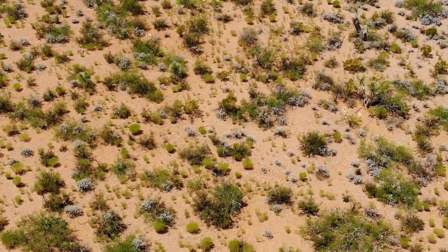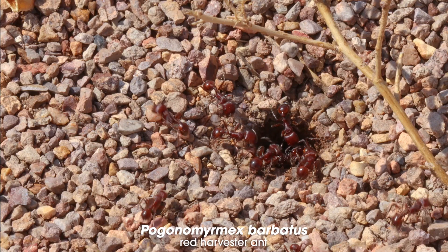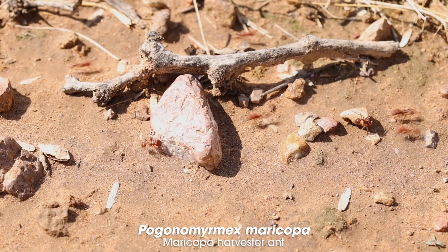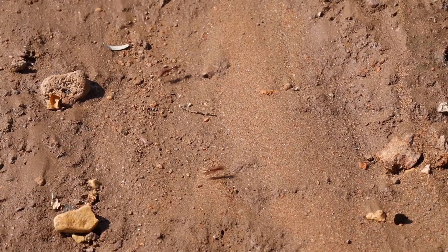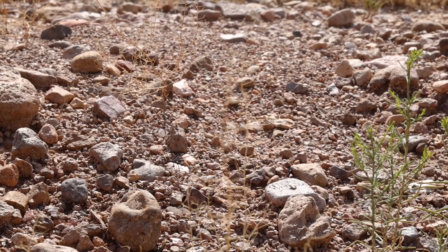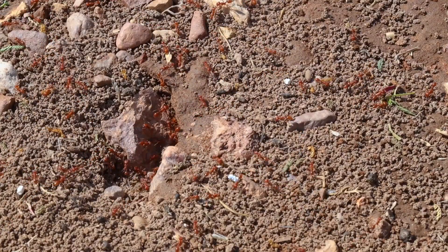The high desert is home to an incredible array of plant and animal species, and the ants certainly do not disappoint. The region is dominated by Pogonomyrmex harvester ants, which are specially adapted to handle the soaring daytime temperatures. They fan out from their nests, collecting every seed they can find in their short expeditions.